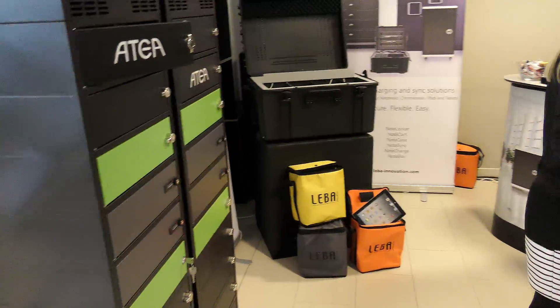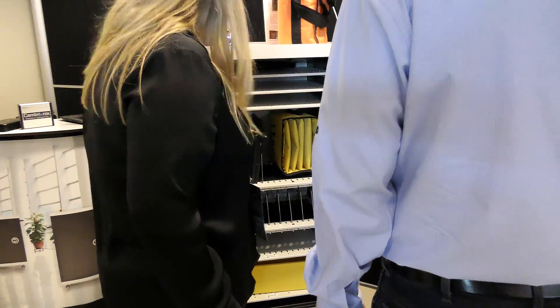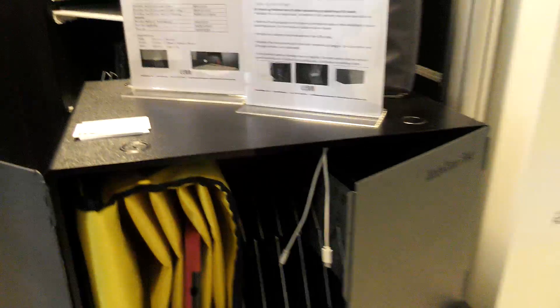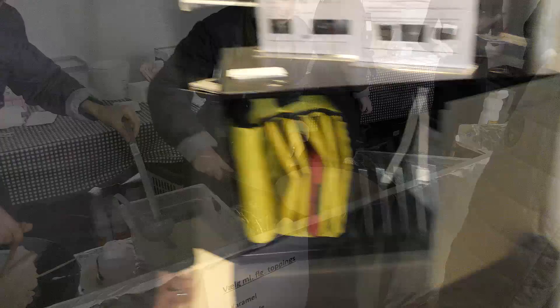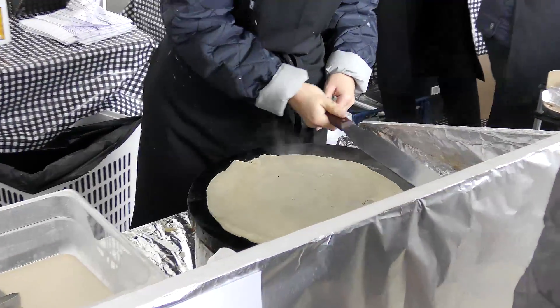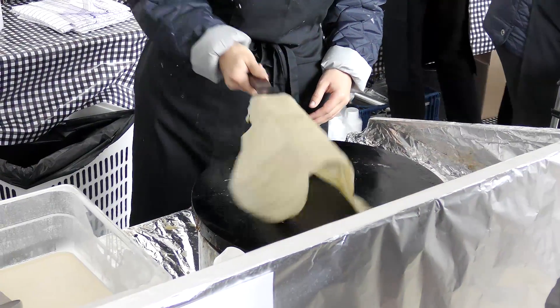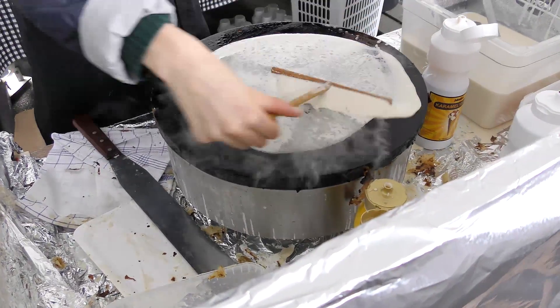Here in Denmark, it's pretty normal for schools to have iPads and laptops. So there are charging solutions for classrooms, where students can actually leave their laptops overnight and have them charged for the next morning.